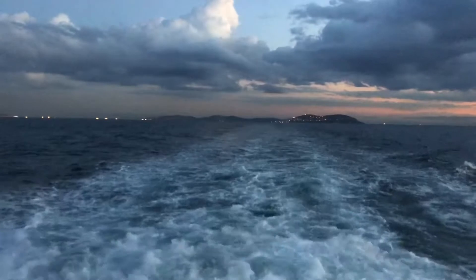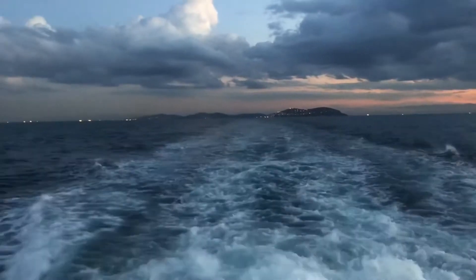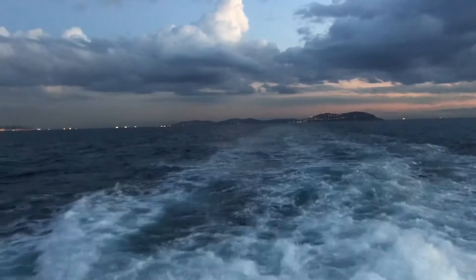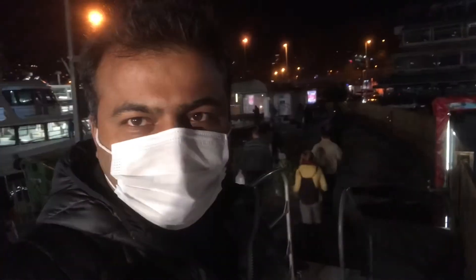I hope you all enjoyed the beautiful trip. You can always escape the hustle and bustle of the city of Istanbul and visit the Princess Islands for even a half day. I am back here at the Besiktas ferry point now, and this is the end of the journey.